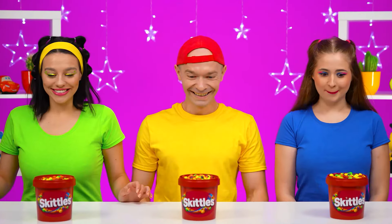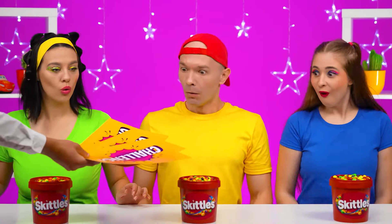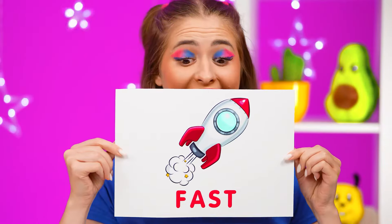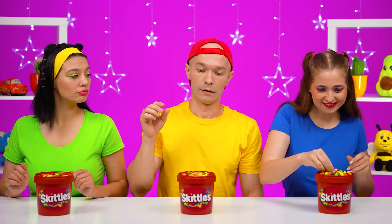Skittles! Oh, why do we need cards? You'll find out who'll eat at what speed. Average. And I'll be fast! There's only one way to eat candy quickly — two without pauses!